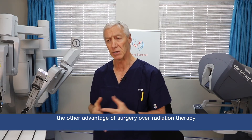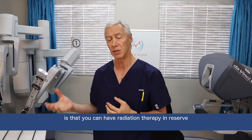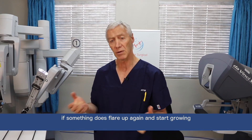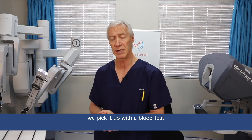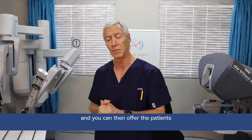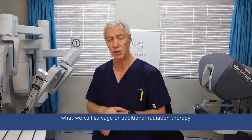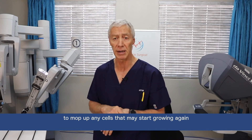The other advantage of surgery over radiation therapy is that you can have radiation therapy in reserve. If something does flare up again and start growing, we pick it up with a blood test — the PSA — which starts rising, and you can then offer the patients what we call salvage or additional radiation after surgery to mop up any cells that may start growing again.